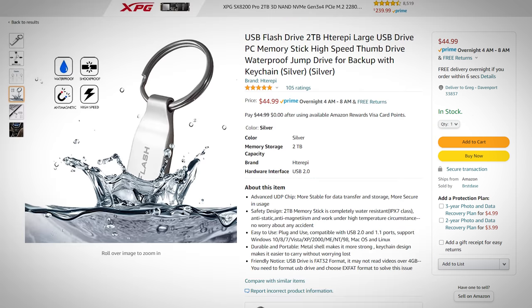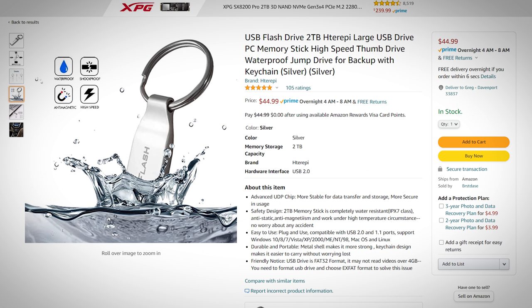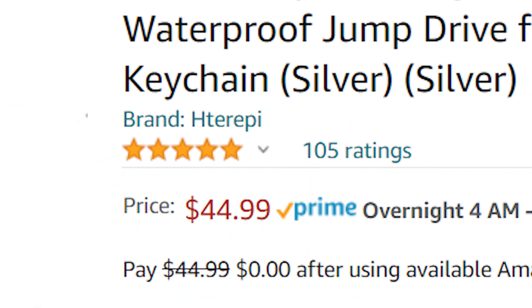Consider this listing here: USB flash drive, two terabyte, large USB drive — this is like so vague — yet there are around 100 reviews and more or less five stars across the board.